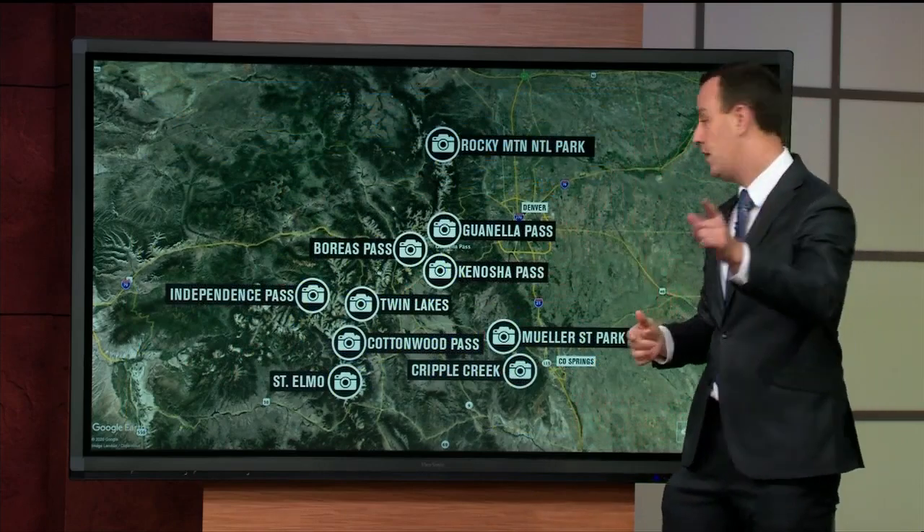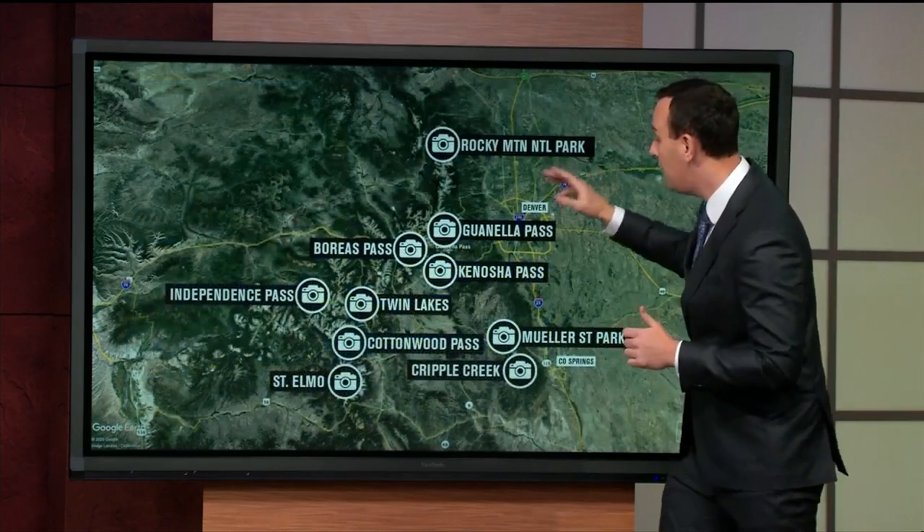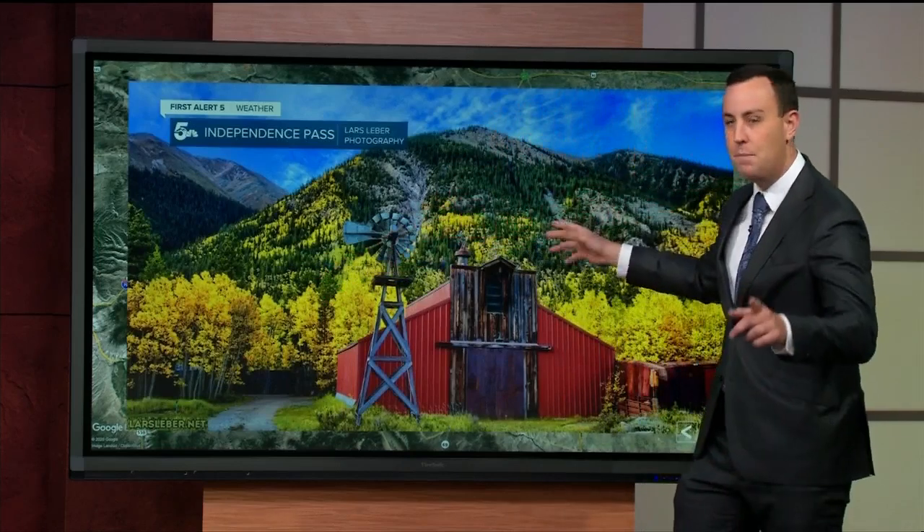If you want to go a little farther west, here's a great spot: Twin Lakes. It's by Buena Vista — from Colorado Springs it's about two hours and twenty-ish minutes. It's always pretty, Mount Elbert is there, and if you're at Twin Lakes you only have to go a little bit west to hit Independence Pass, which is really pretty.